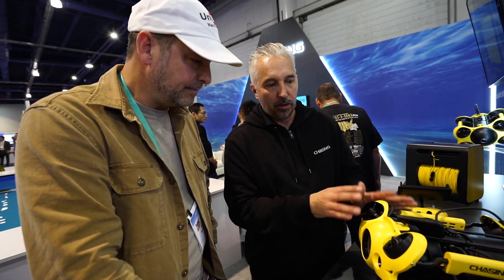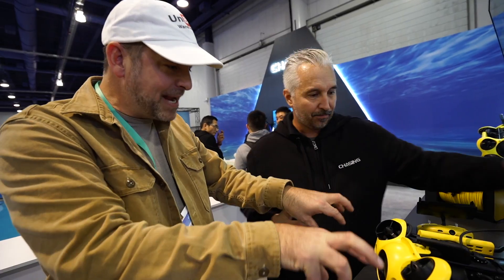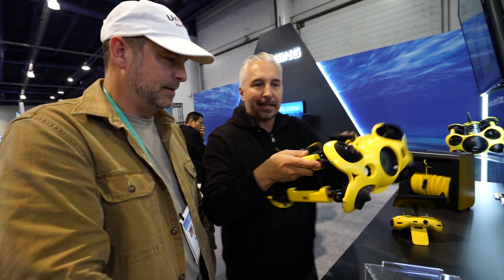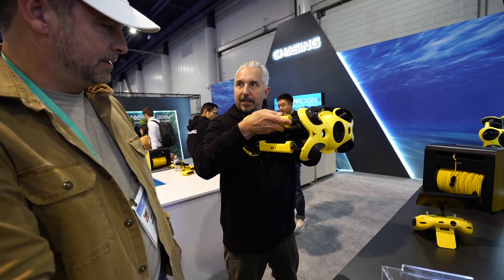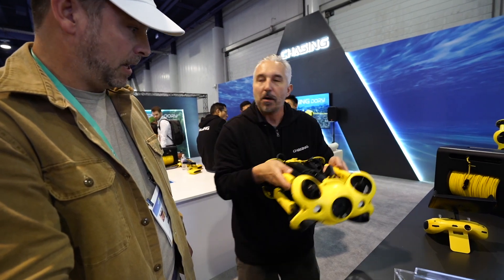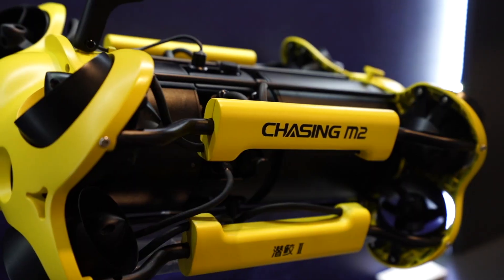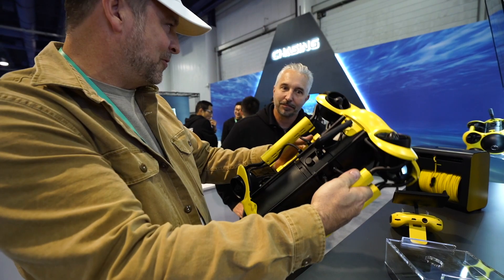This right here is the Gladius Mini 2, or M2 for short. What's different from most of our drones is that on the M2 we have eight motors — one, two, three, four, five, six, seven, eight — and they're all angled in a really unique way. That means this drone can not only go forward and back, but sideways, diagonally, and it can yaw just like an aerial drone. It's also got a very unique shape to it.